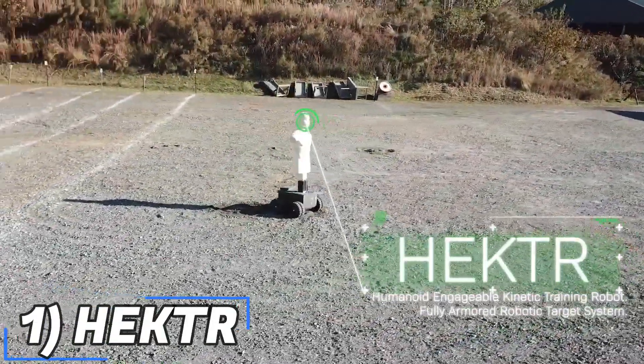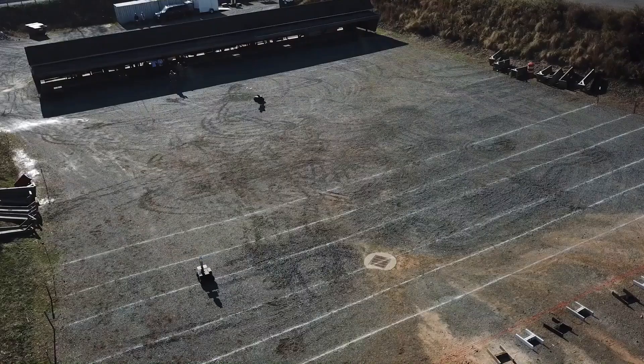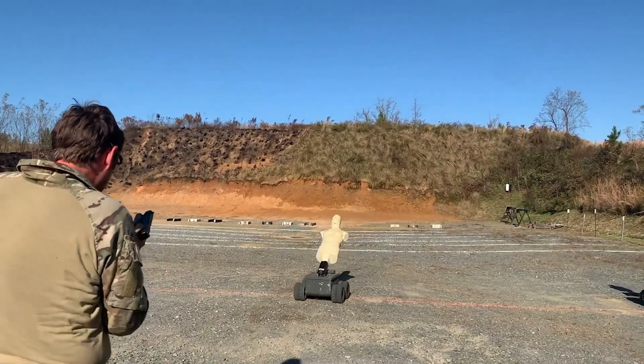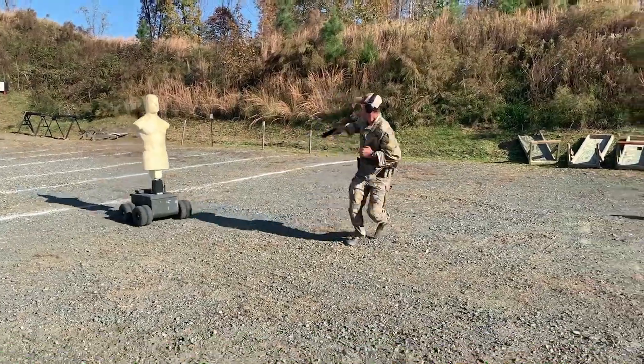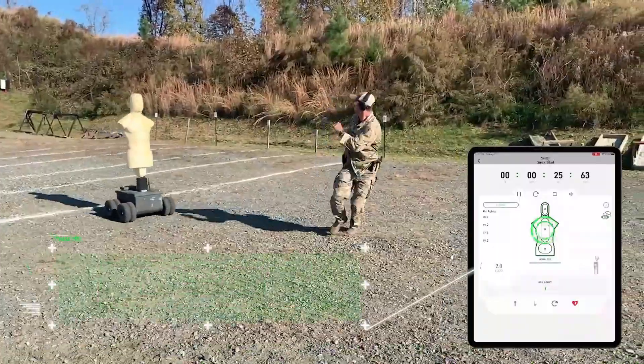We begin today's list with the Hector. Meet Hector, a distant relative of the crash test dummy. Hector helps train shooting club members, police officers, and military personnel. This dummy is made of unique materials that prevent rebounds, making it suitable for indoor use.